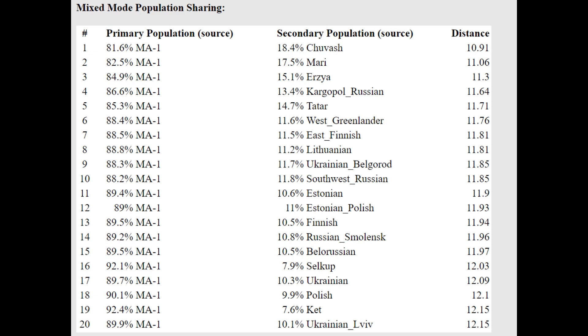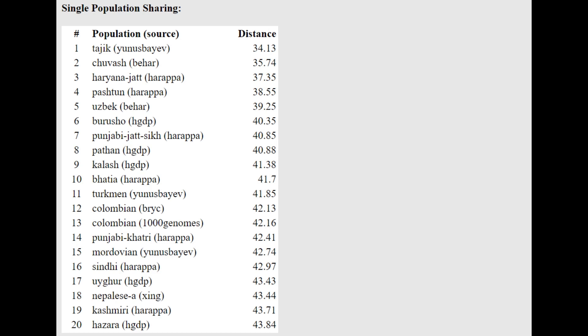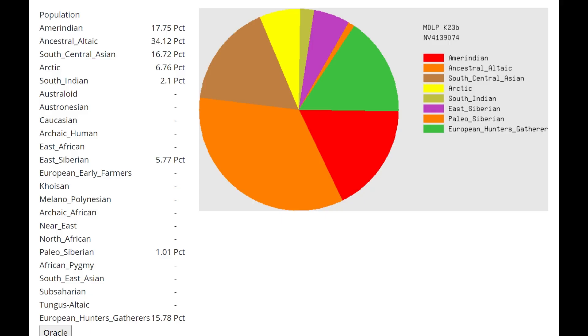She's not a pure Ancient North Eurasian — she's a mixture of Eastern Hunter-Gatherer plus an East Eurasian source, which most calculators map as Amerindian or Beringian. There are affinities to South Central Asians, West Asians, BMAC, Caucasus Hunter-Gatherers, and Iranian Neolithic farmers — likely from the EHG side, since EHGs broadly have similarities to West Asians. With MDLP K23b she scores 16.7% South Central Asian, attributable to EHG affinities with CHG and Iranian Neolithic.